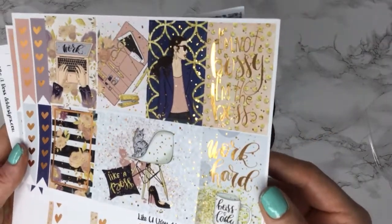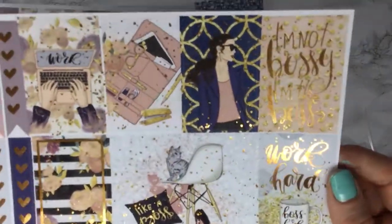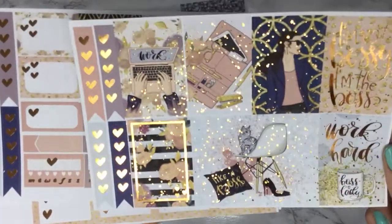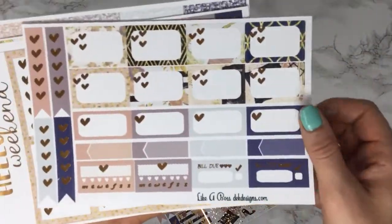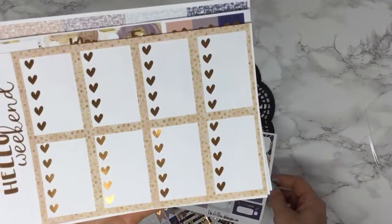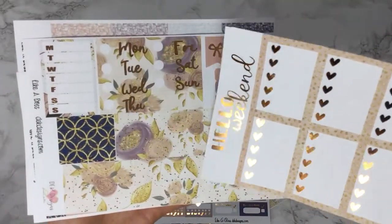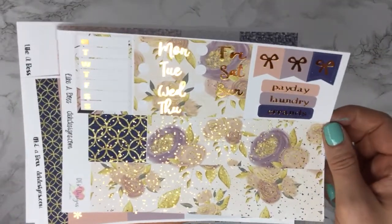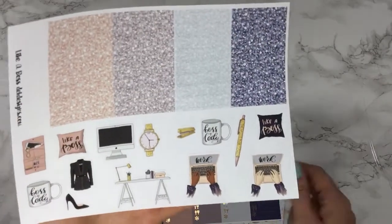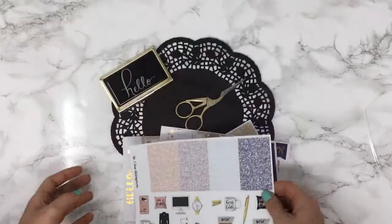You get to choose the skin tone. This one has a rose gold foil on it. The quote says 'I'm not bossy, I'm the boss.' It kind of has those darker fall tones to it too, with the navy. Here are your matching foil headers and the deco sheet with some glitter headers.